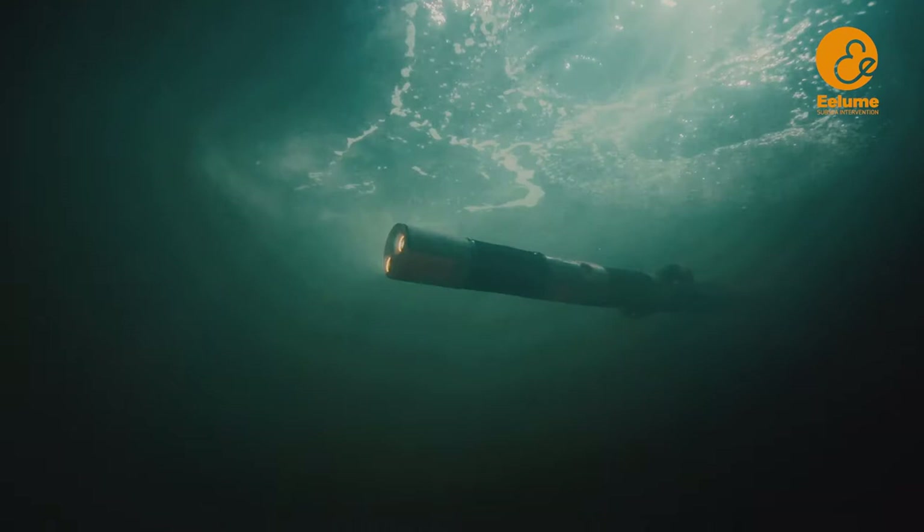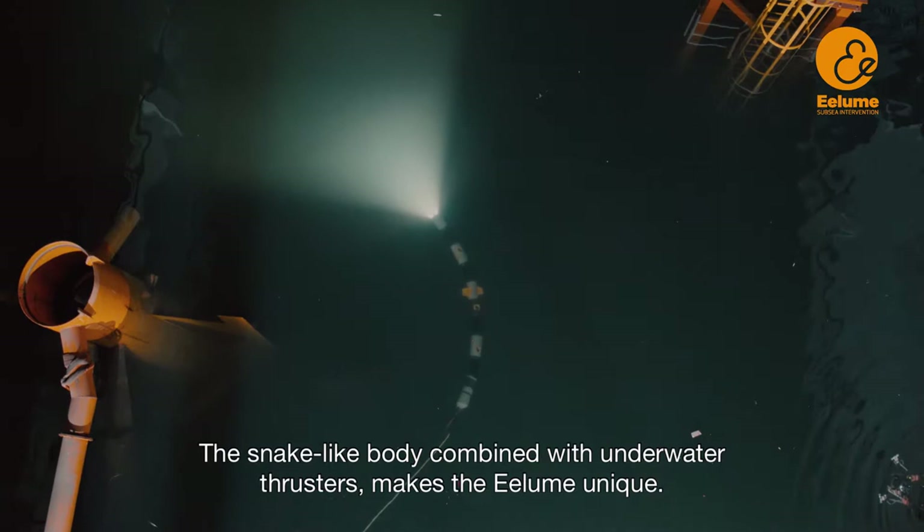It's a new type of underwater intervention vehicle. The snake-like body combined with underwater thrusters makes the Illume unique.